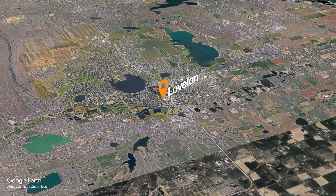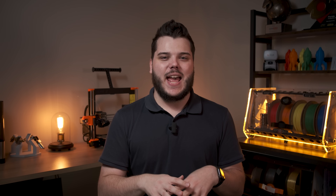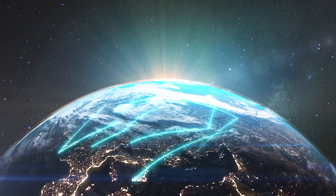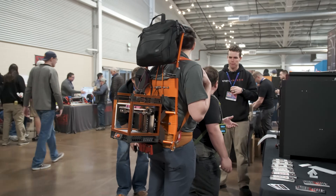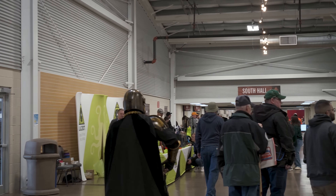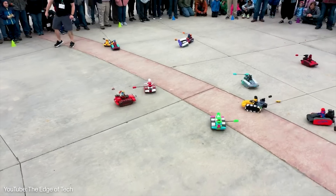Nestled in the Rocky Mountains, the town of Loveland, Colorado becomes a global hub of innovation as people from all corners of the world converge for the Rocky Mountain RepRap Festival. Here, innovation is front and center as segways dart past and attendees clad in 3D printed Mandalorian armor showcase their craftsmanship, and robot racers clash in fierce battles.